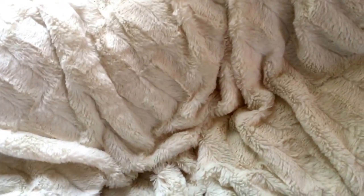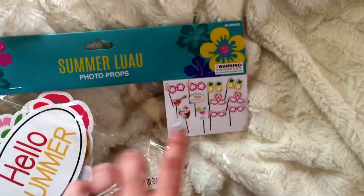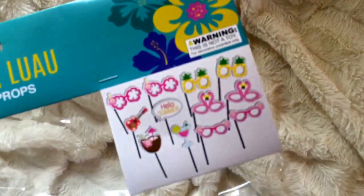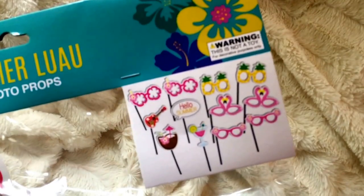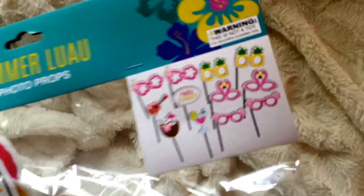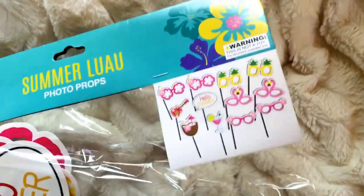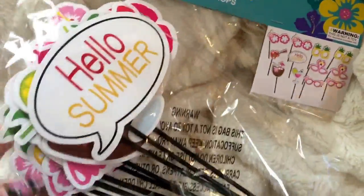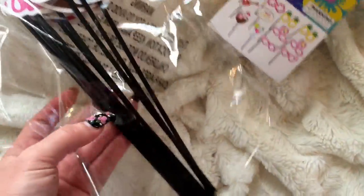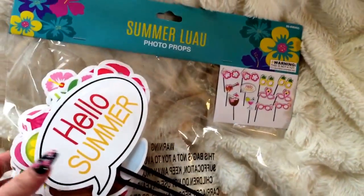I also picked up in the tropical area these cute little photo booth props. To me I'm thinking of just taking them apart and using the little die cuts for friend mail or putting them on things. There's a flamingo, a pair of glasses, a little coconut drink, and all that fun stuff. They're pretty big size and all on a stick, so they'd be fun for a little summer party or barbecue - and for a dollar you cannot beat that.